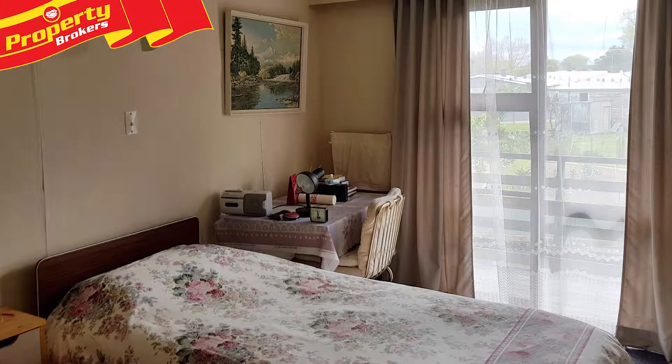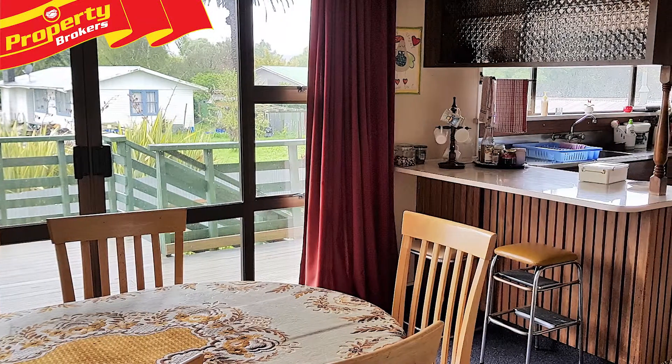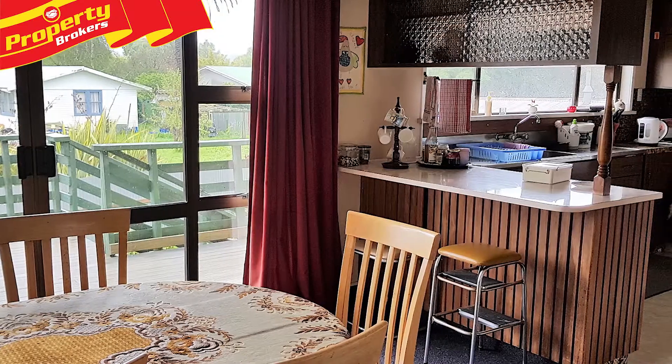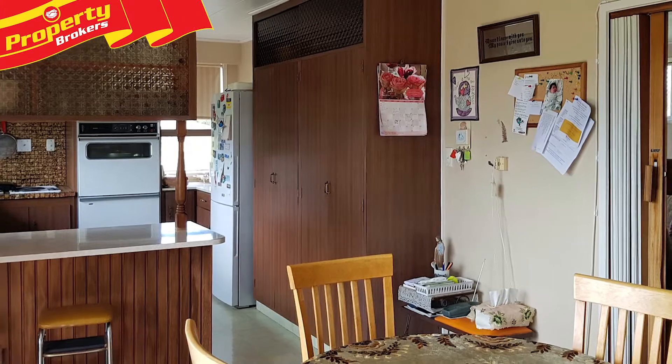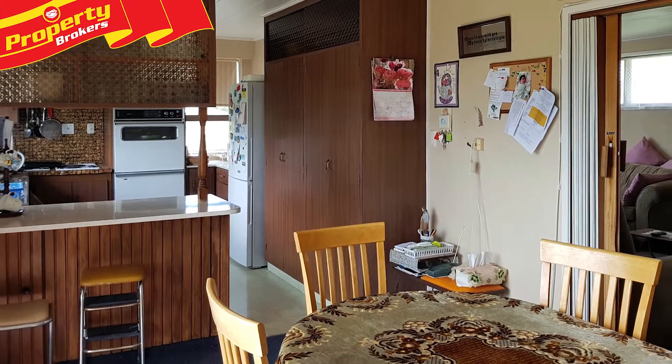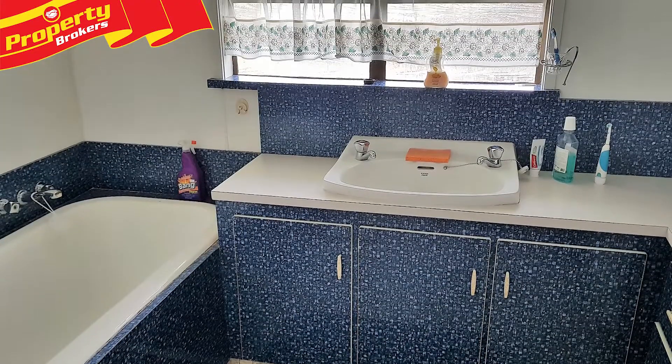The upper level is a complete family home with three bedrooms, a combined kitchen and dining area which gets lovely morning sun, and a spacious living area with a wetback and fireplace. There are excellent storage options throughout, both upstairs and down, and there's even a little hidden away office space.